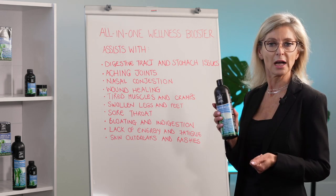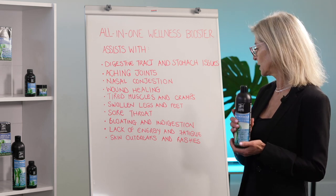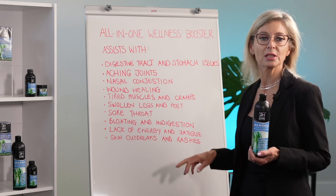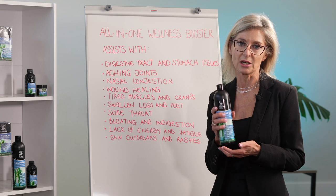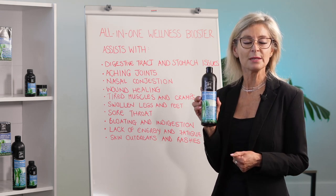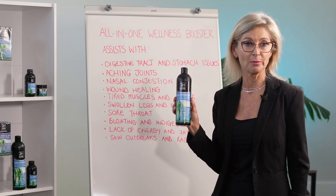Your 15ml dosage a day — which is three teaspoons a day — is your daily dosage. For skin outbreaks and rashes as well, put it directly onto those and sleep overnight and see how it is. Remember about our Sea Miracle All-in-One: it relieves, restores and replenishes the body.